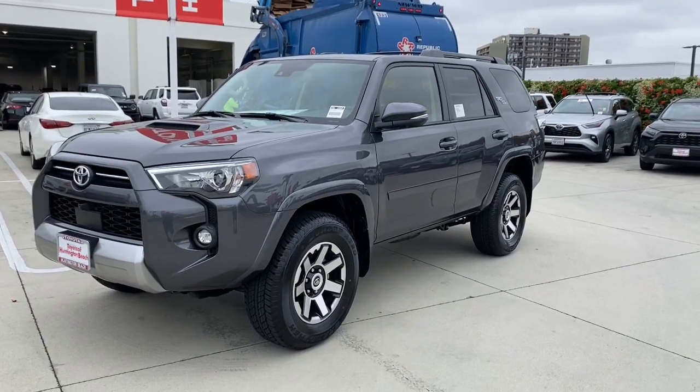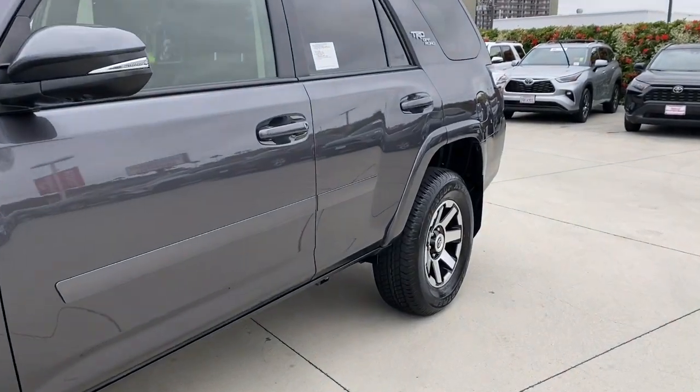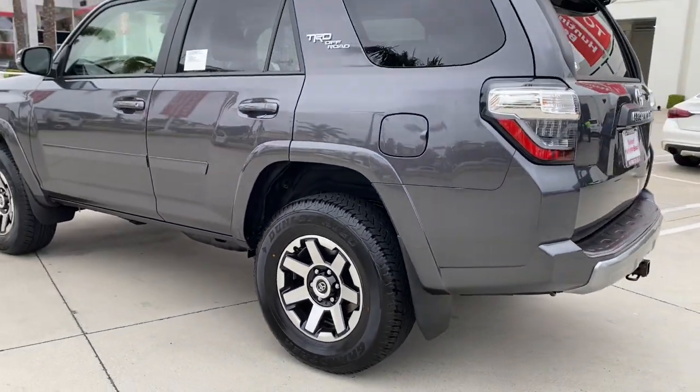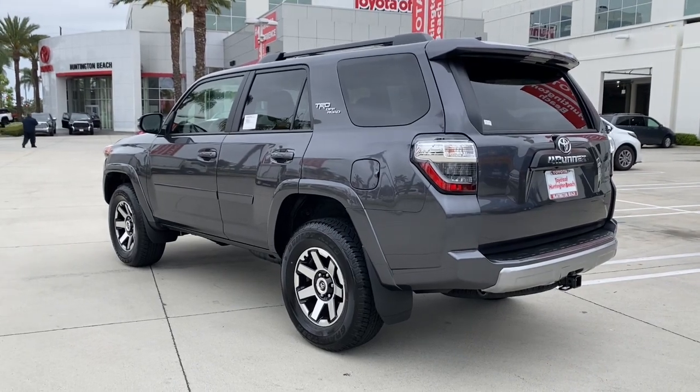You just found the 2023 Toyota 4Runner. This rugged 4Runner delivers serious off-road capability, a comfortable interior, and family-friendly practicality. Enjoy the great outdoors like never before in this astonishingly versatile vehicle.